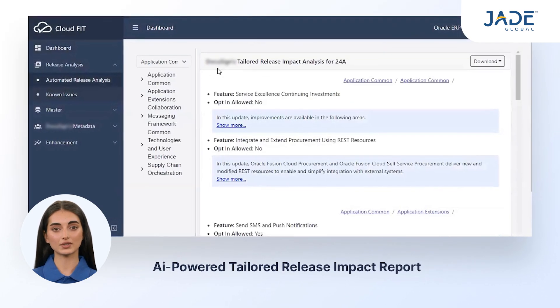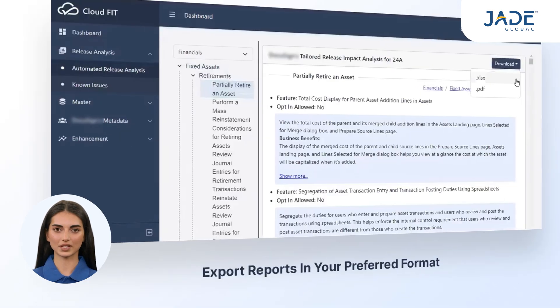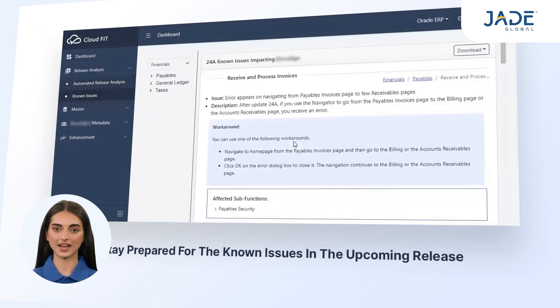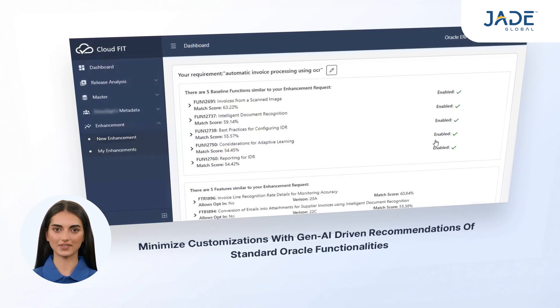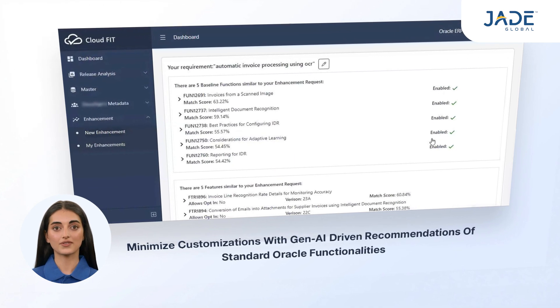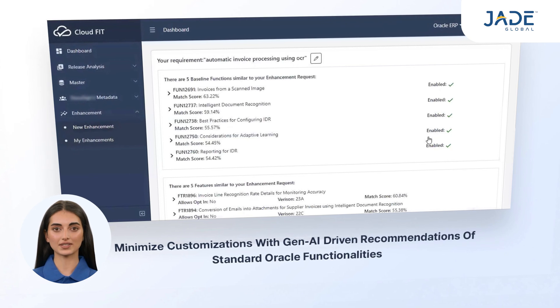CloudFit generates an AI-powered release impact report tailored to your environment. You can export the reports in your preferred format. CloudFit is your go-to solution to stay prepared for known issues in the upcoming release, and provides Gen AI-driven recommendations of standard Oracle functionalities to minimize your customization needs.